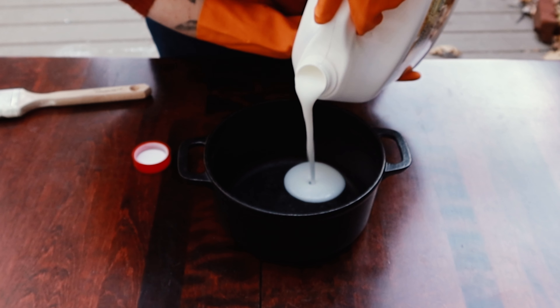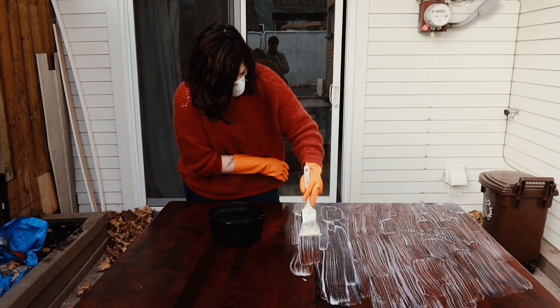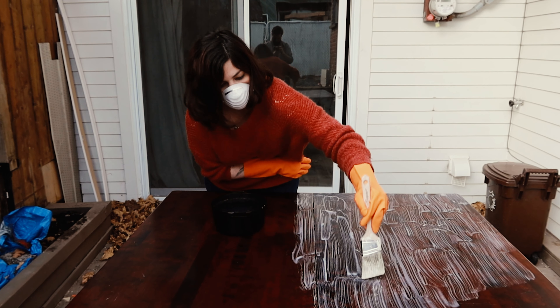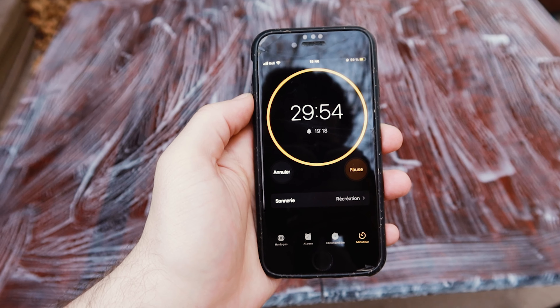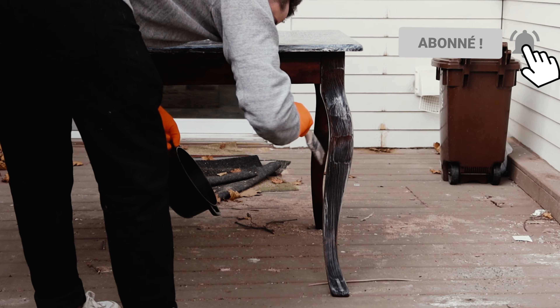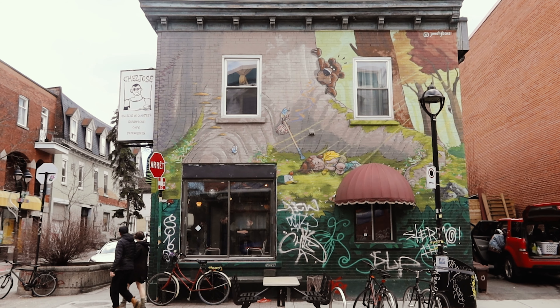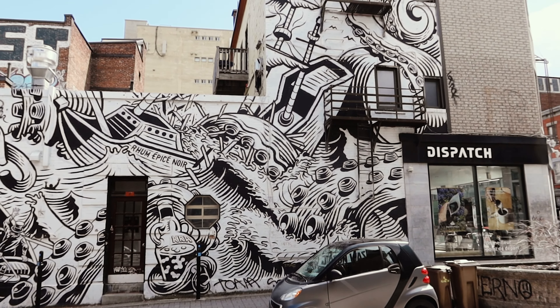Let's get started. Pendant que le produit posait, on en a profité pour aller se promener et vraiment au détour de ruelles, on tombe sur de bien jolies choses ici.